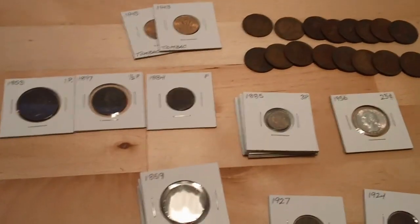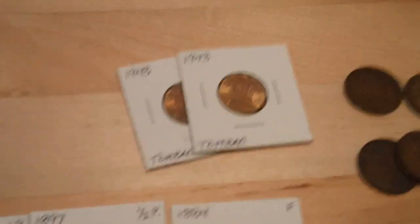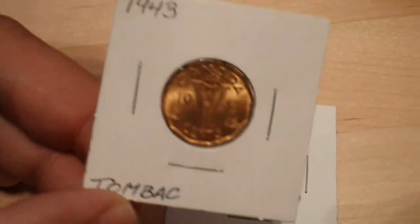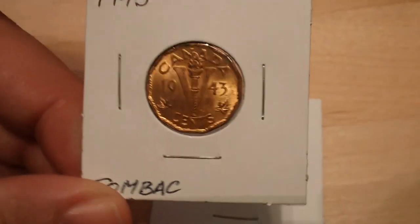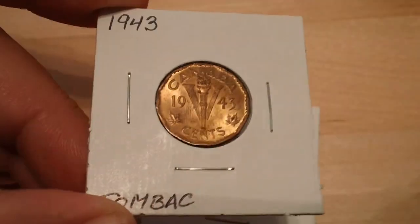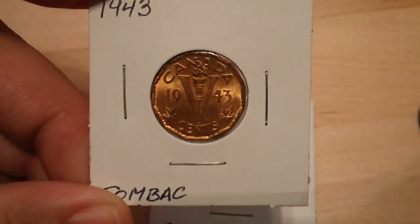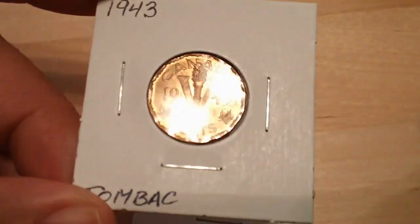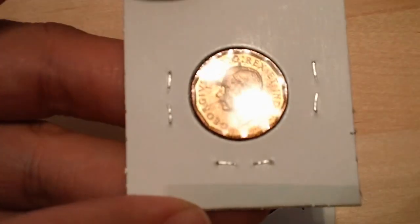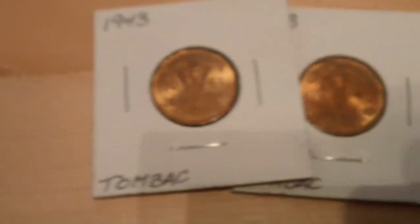First up I'm gonna go ahead and do the video on the foreign items. We're gonna start up top here. You got some 1943 — they call these tombak nickels, five cents. They're not the nickel or steel composition we're used to seeing during this time. This was a change during World War II and these are 88% copper, 12% zinc. George VI on the reverse. I got two of these, picked them up for like a quarter a piece.